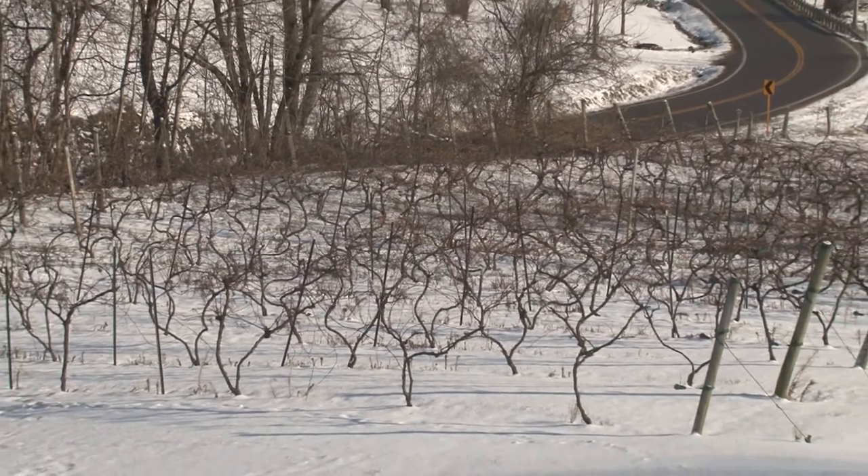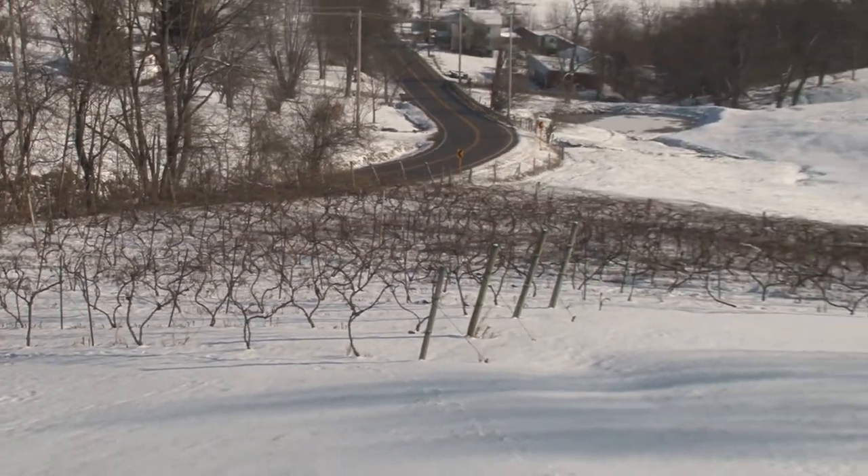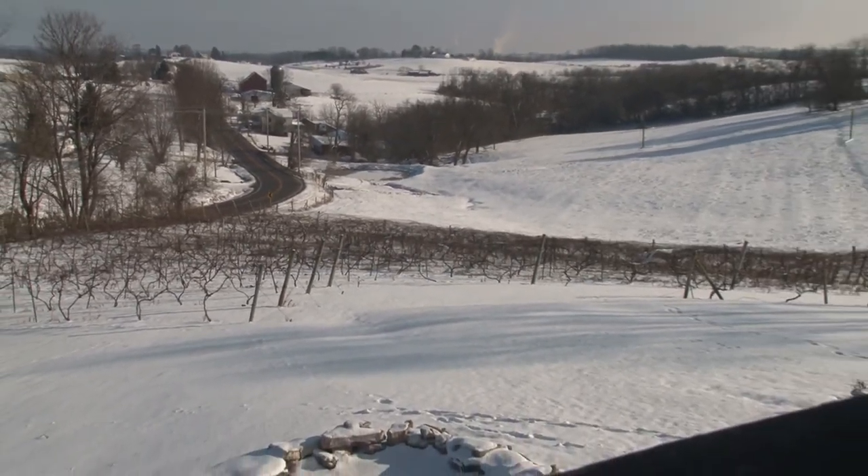I came out here for a coal mine job about 23 years ago, and never even dreamed about doing this, but we ended up on this little farm, and my wife and I were walking around here one day, and she said to me, 'John, this would be a nice place for a little winery.' I didn't know anything about growing grapes or making wine, so I said, 'Are you freaking crazy or what?'